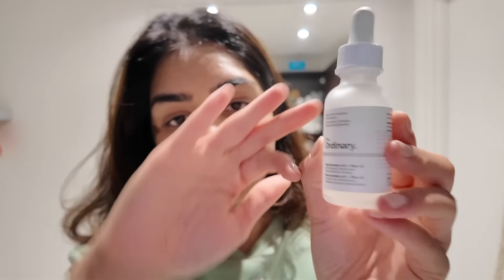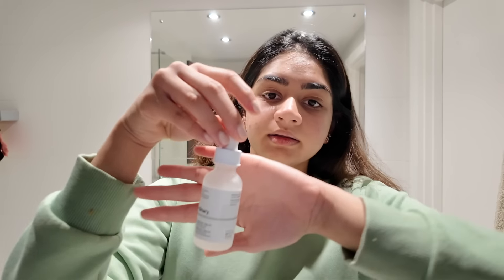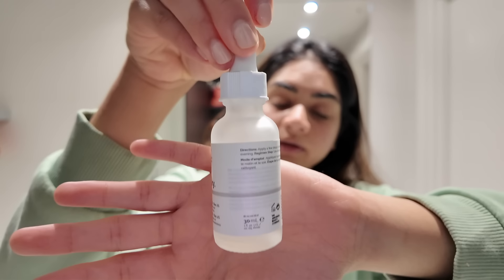Step 3 is The Ordinary Niacinamide and Zinc. Niacinamide and Zinc helps with controlling blemishes. After a long time I did experience some breakouts but there's a very good reason — I had recently started retinol. The Ordinary Niacinamide and Zinc is a serum that helps with dark spots, blemishes, and controlling pimples.